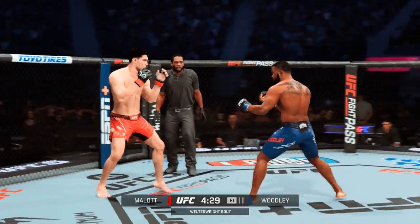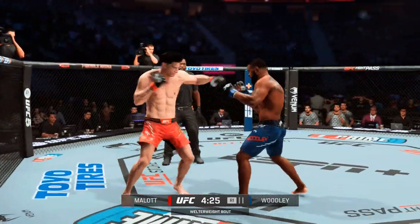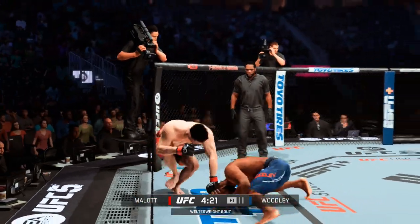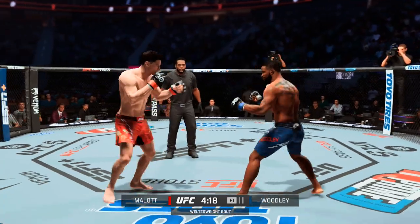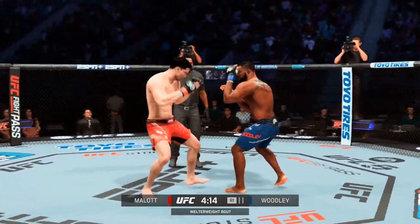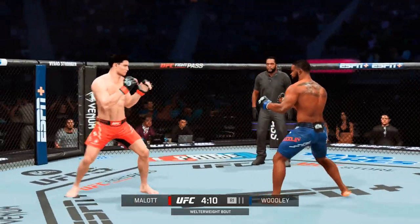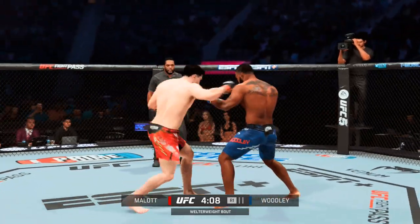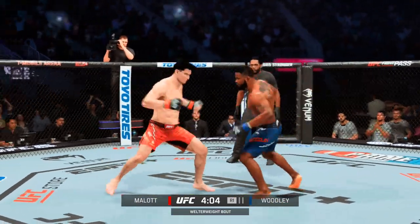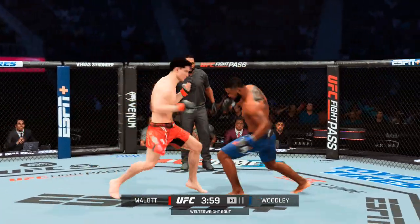Hook lands. Hook lands. Woodley's circling now towards the left. Takedown defense holds up. Nice straight right lands. Oh, massive kick to the head. Trading huge shots. Fyter lands a kick now.